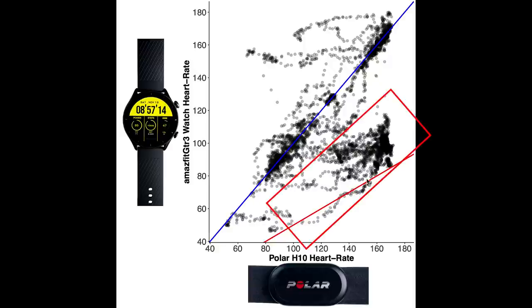However, there are also quite a few points close to this red line. The red line indicates those measurements where the heart rate according to the Amazfit GTR3 is half of the actual heart rate. This means that the GTR3 quite often detected a too low heart rate. Let's take a look at the individual training sessions to see what can explain this.